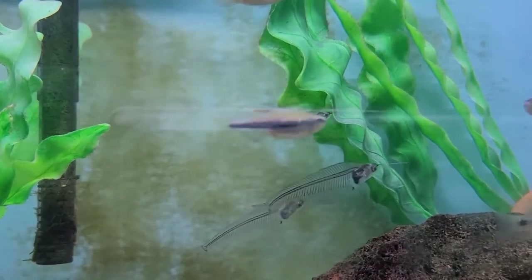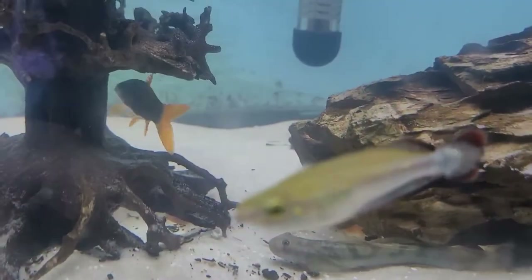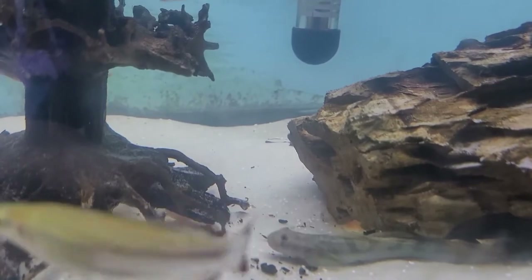Glass catfish — look at that, what a unique animal! Here's a freshwater goby, the little fella sitting on the bottom.